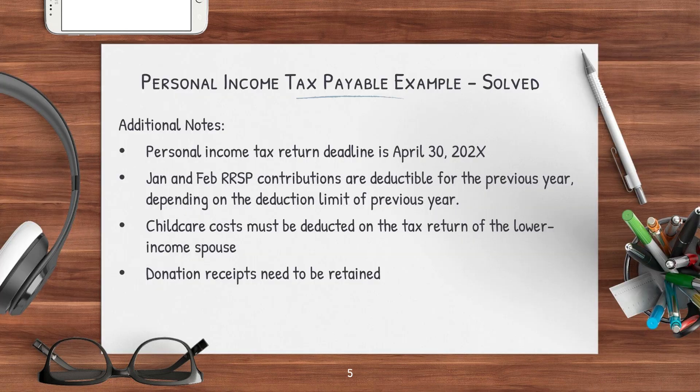If you thought you're done, not so fast — there are more things you should tell your client before they leave. You should end off with some tax advice and planning tips. The tips and reminders to give the client are: the personal income tax return deadline is April 30th of the relevant year, plus or minus a date or two depending on if it lands on a weekend. January and February RRSP contributions are deductible for the previous year depending on the deduction limit of that year. Childcare costs must be deducted on the tax return of the lower income spouse, and documents for tax donations should be retained. If there's any opportunity in the case to advise on income splitting, spousal RRSP contributions, or ways to minimize tax or invest more effectively through RRSP or TFSA, you should advise your client as well.